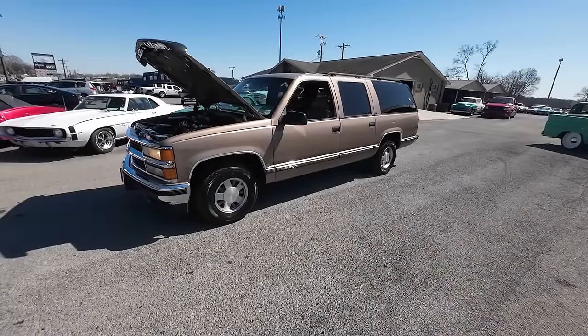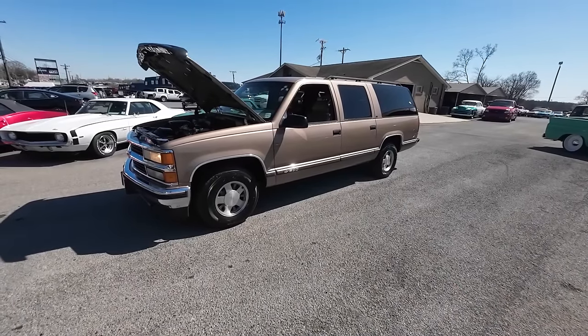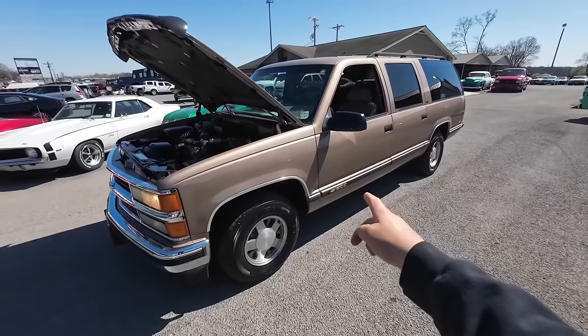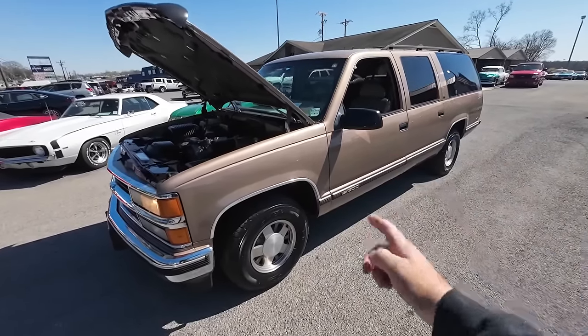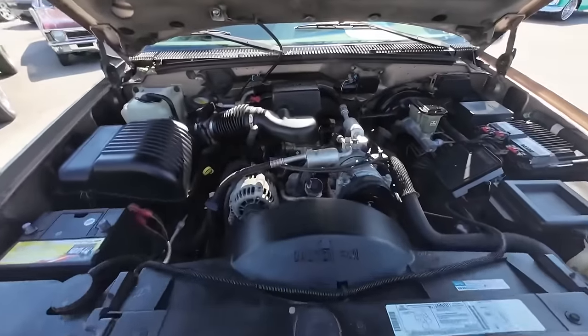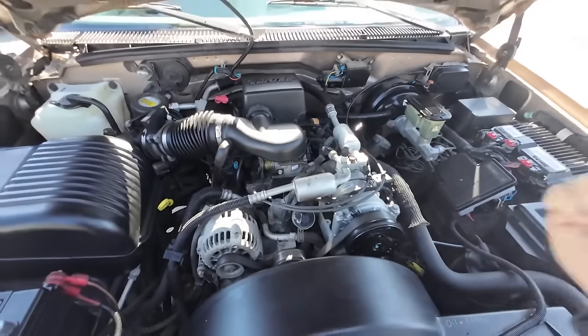All right guys, this is out of the ordinary but guess what — it's a classic 1996 Chevy Suburban with 100,000 miles. That's awesome mileage for this, it's a super clean vehicle as well. 5.7 350, power steering, power brakes, cold AC.